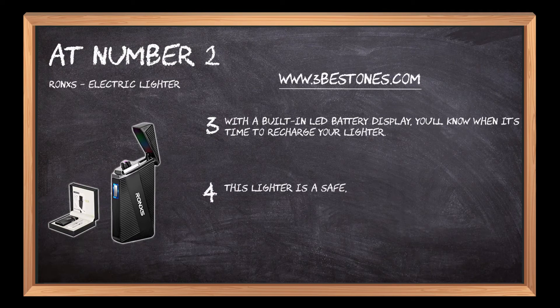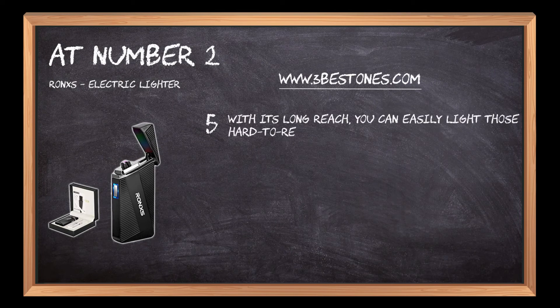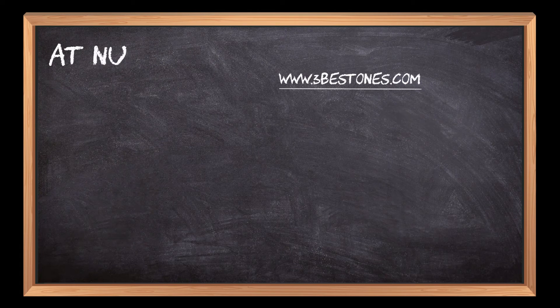This lighter is a safe, reliable, and convenient way to light candles. With its long reach, you can easily light those hard-to-reach places.